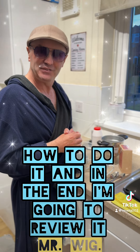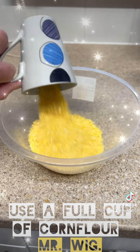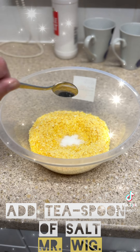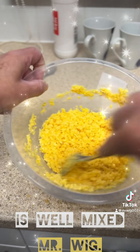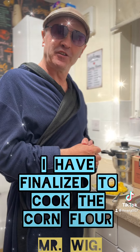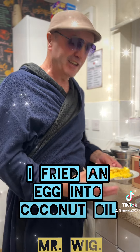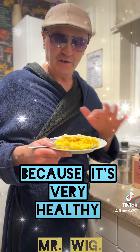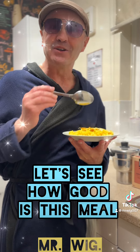Now I'm going to show you how to do it, and in the end I'm going to review it. I have finished cooking the corn flour. What I did was fry an egg in coconut oil because it's very healthy. I've got it here — I can't wait to try it. Let's see how good this meal is!